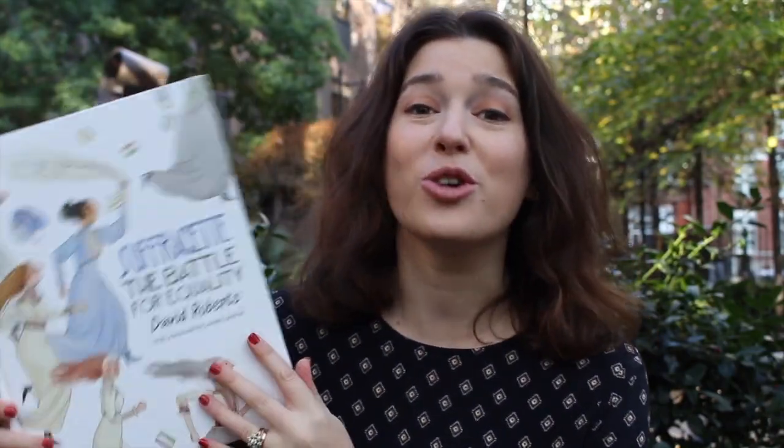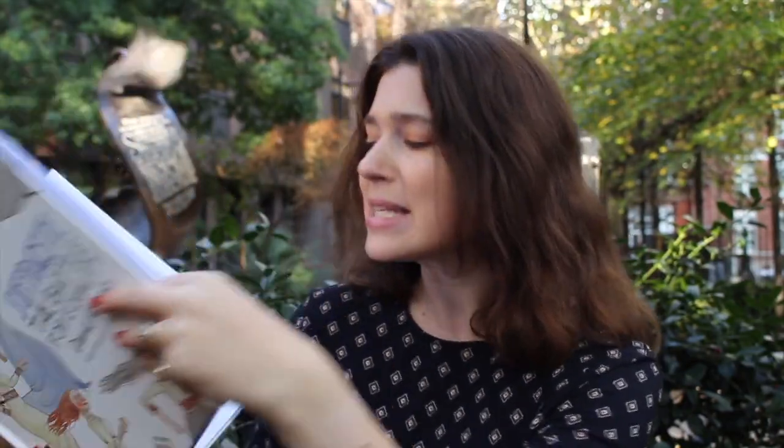One really gorgeous book I wanted to tell you about on this topic is Suffragette by David Roberts. This is a gorgeous children's book with amazing illustrations all the way through that teaches us about the suffragettes and the suffragists — who they were and what they did. I actually asked David Roberts himself to tell us a little bit more about the book.